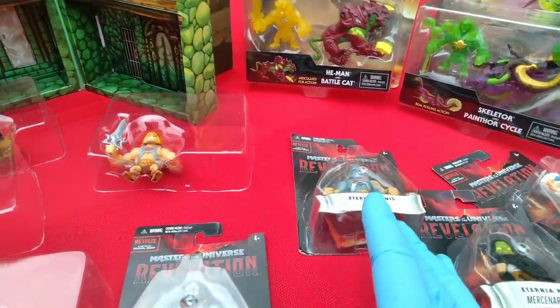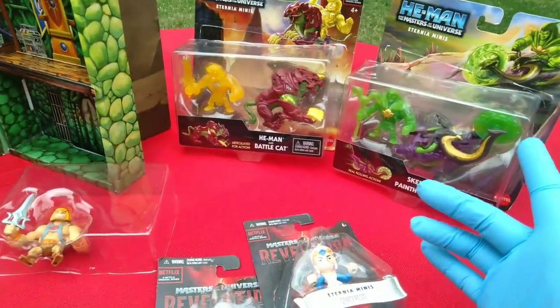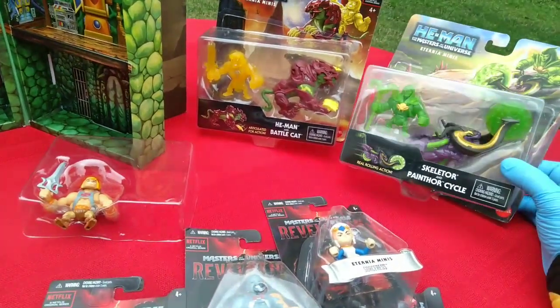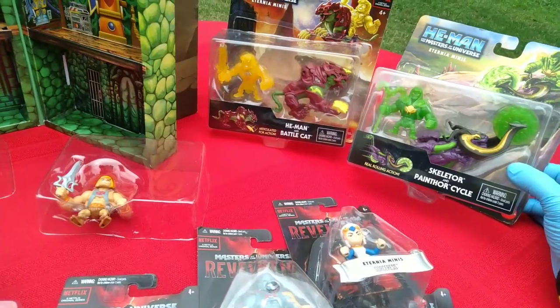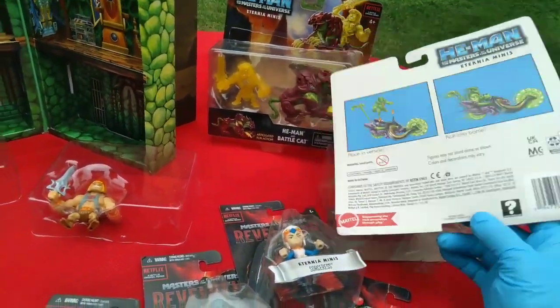And then there's Revelation, which I've never seen and don't intend to. And then — is it true there's another cartoon out? So Mattel will be making the Eternium Minis in 3 different styles. I'm fine with that.